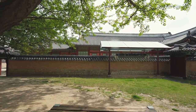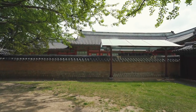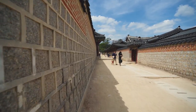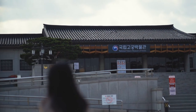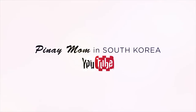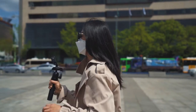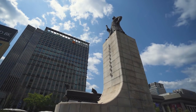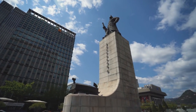I am going to take you to the Gwanghamun Square. Gwanghamun Square, also known as Gwanghamun Plaza, is a public space located in the center of Sejongno, Jongno-gu.